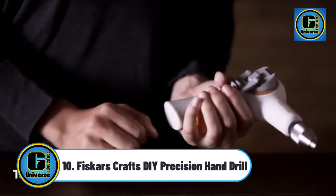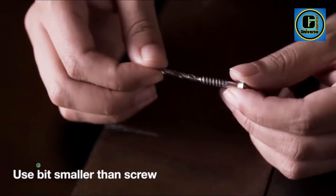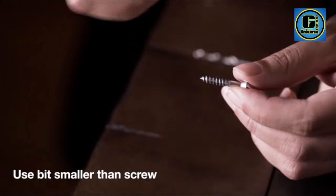Fiskars Crafts Precision Hand Drill. Quick and convenient, the Fiskars Precision Hand Drill offers a cord-free, manual power designed for precise, hassle-free holes.